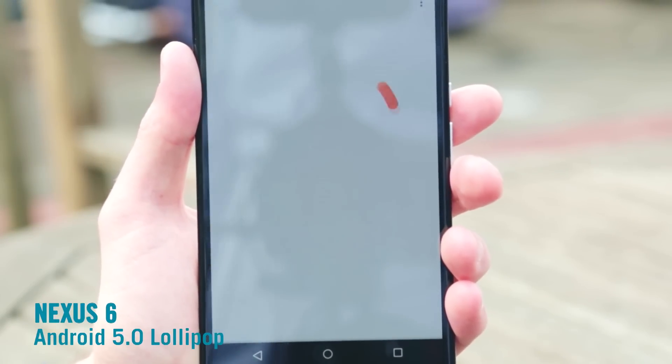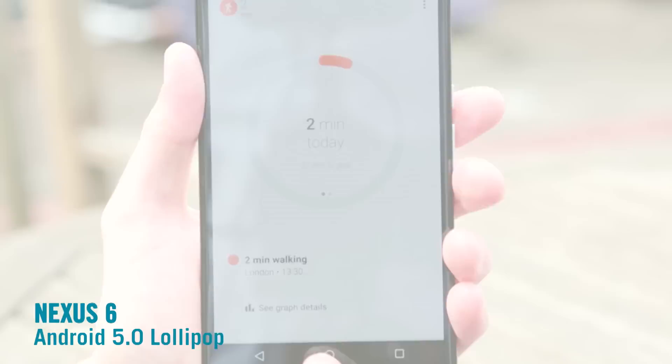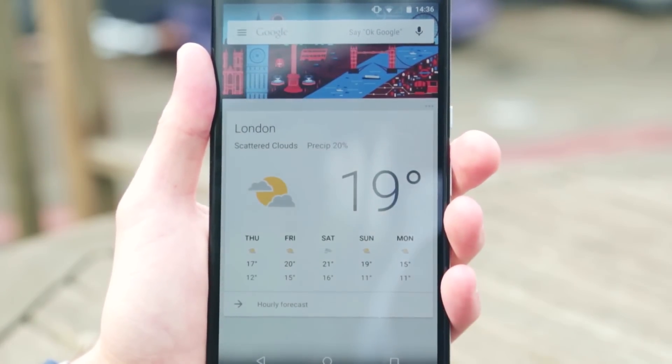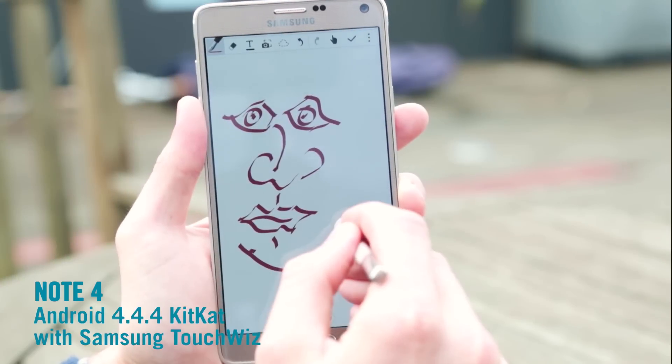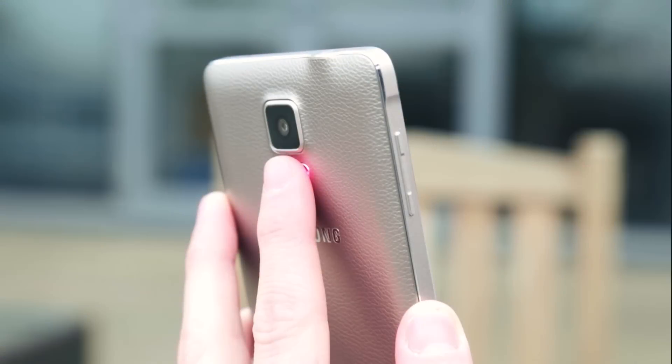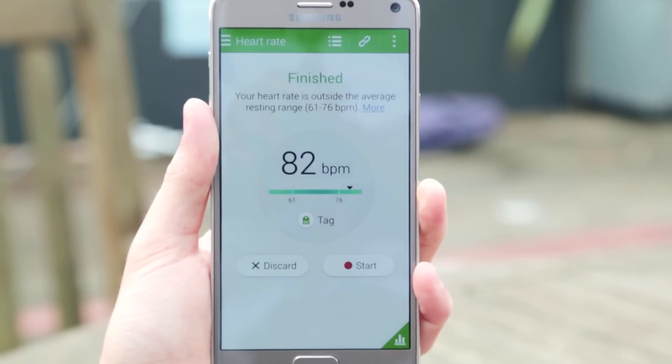We're real fans of the Nexus and its software. It always has the latest version of Android straight from Google, so when there are new features, security updates or Google apps available, the Nexus gets them before other devices. The Note 4 though has a feature for everyone, with drawing apps, built-in heart rate monitors and more — just be prepared to spend some time learning how it works.